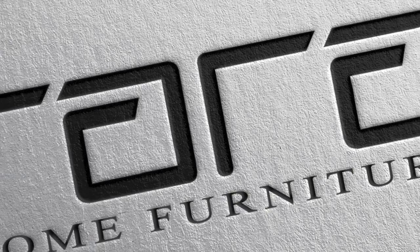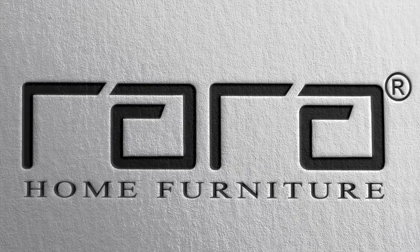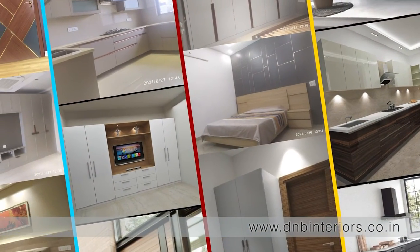We have been manufacturing these products since 2013. We have given the name Rara to our product line. Rara is something which is very close to your heart, something very unique and special — and that's how our furniture is.